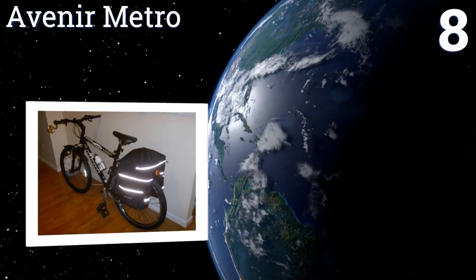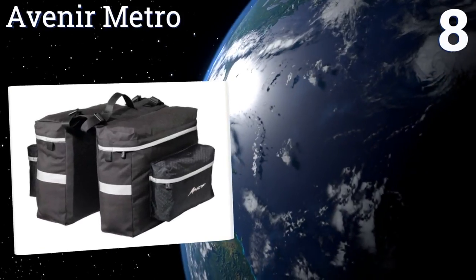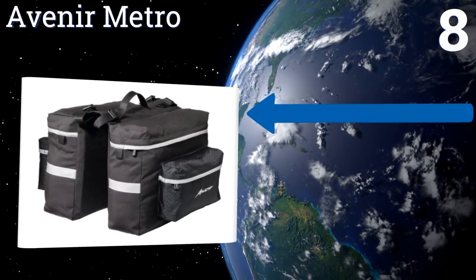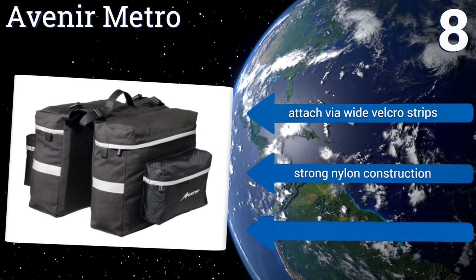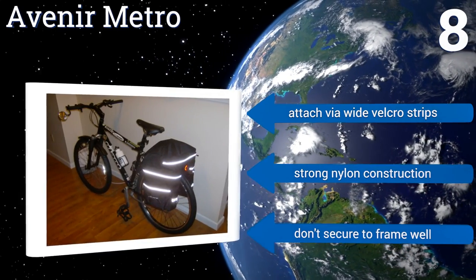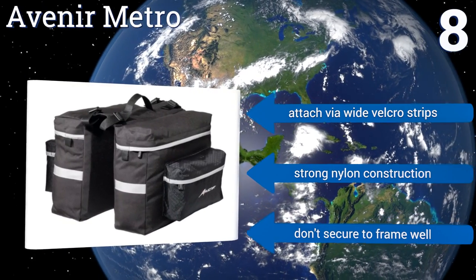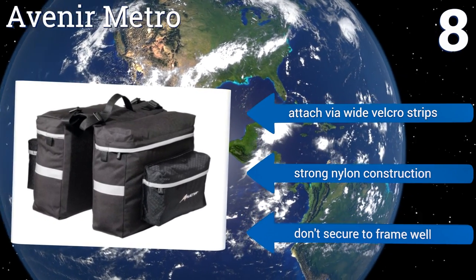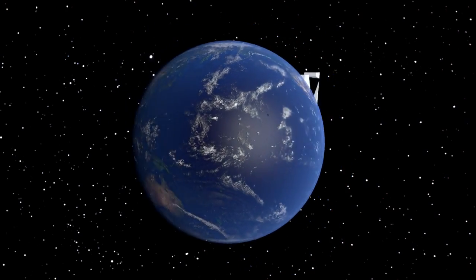Coming in at number 8, urban commuters will appreciate the Avenir Metro, which comes equipped with two spacious main compartments and two reinforced outer pockets for a grand total of 1,380 cubic inches of storage. Reflective strips keep you safe during overcast and dark weather. They attach via wide velcro strips under a strong nylon construction. However, they don't secure to the frame well.